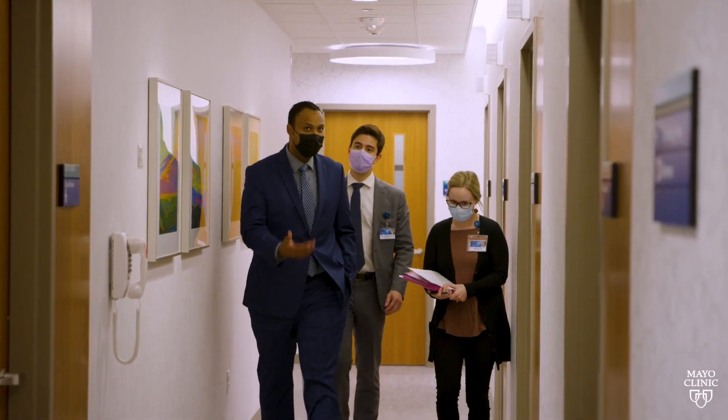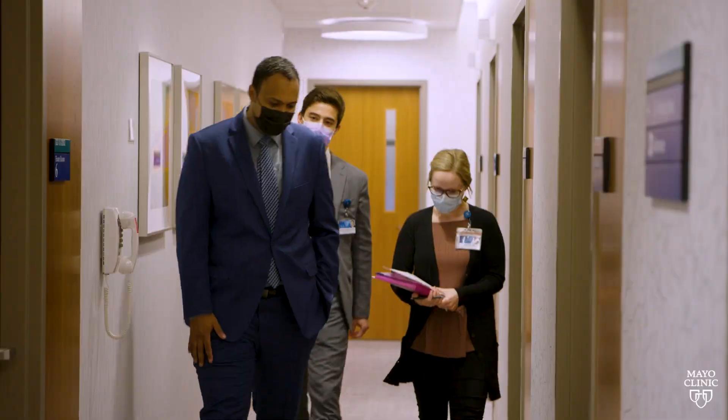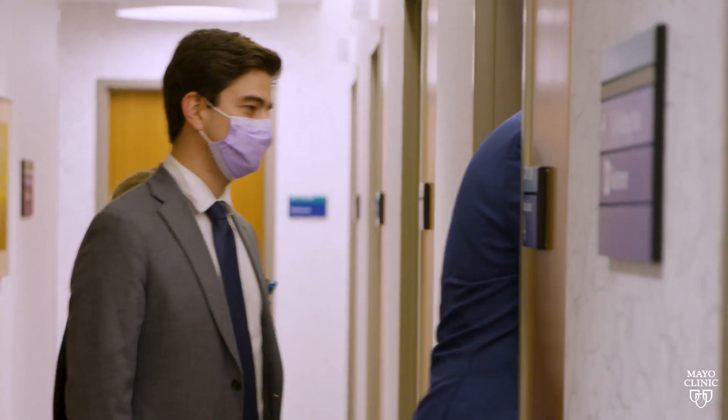It's a one-stage surgery performed in an outpatient setting. One of the beautiful things that we have at Mayo Clinic is that we have all the providers in one place, so the communication is very easy and the care coordination is streamlined, ensuring optimal care for these patients.